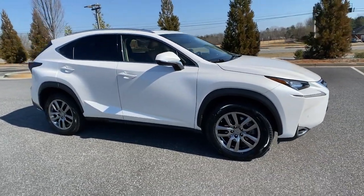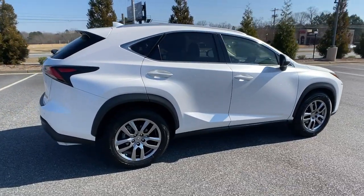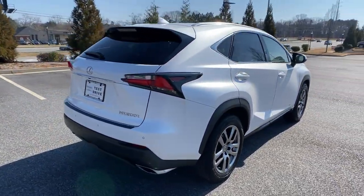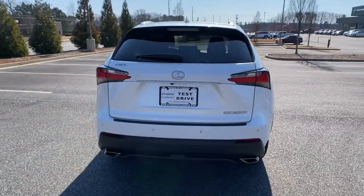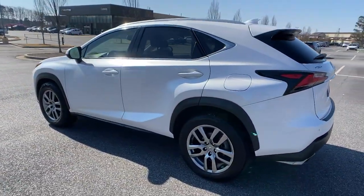You will be amazed by this 2016 Lexus NX. This vehicle still has fewer than 40,000 miles on the clock, so it won't last long. Here's a capable and luxurious NX, equipped with the features to make every excursion a pleasure.